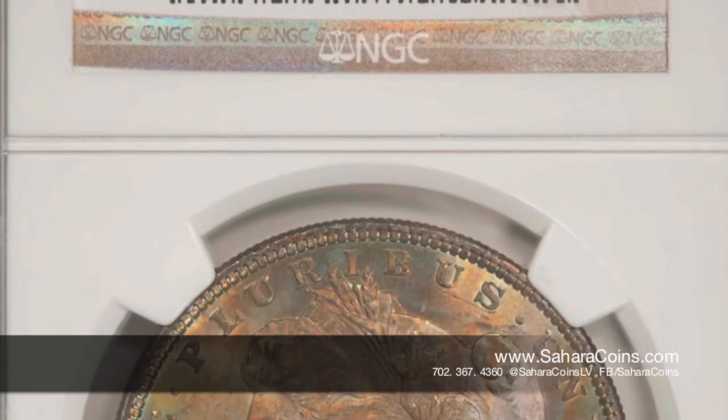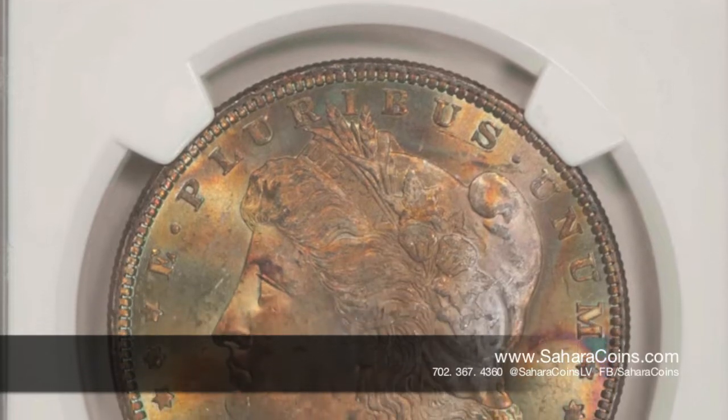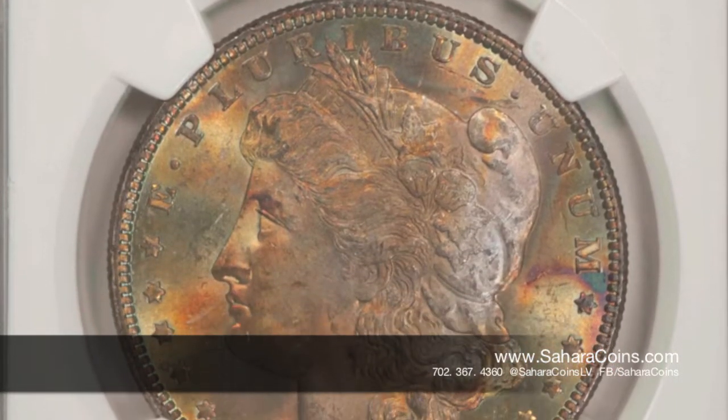Something special about this coin is that it's a common date. There's a lot of them made — about 14.8 million of them. It was the second year that they made these Morgan Silver Dollars.